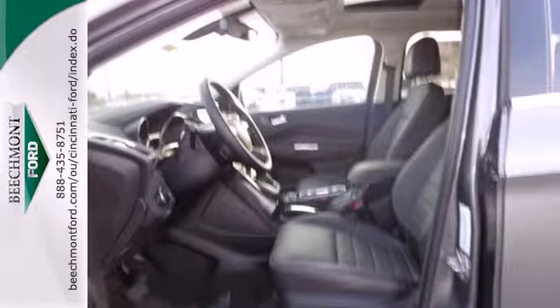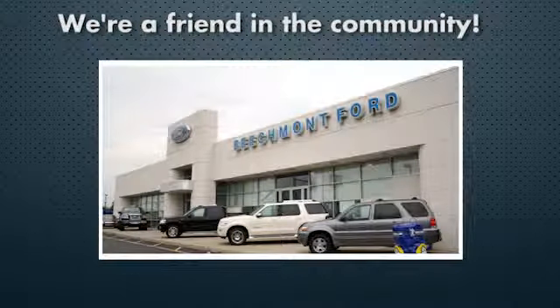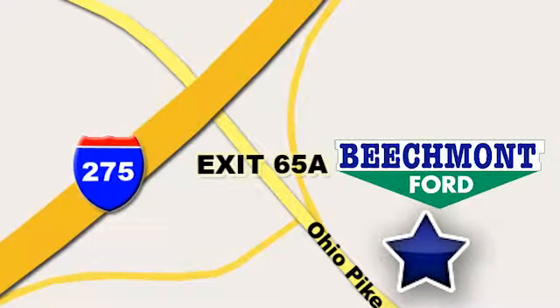Bring the family in for a test drive today. Beechmont Ford — we're a friend in the community. Stop in today. We're easy to find, easy to deal with. Off of I-275 at 65A Beechmont Avenue.